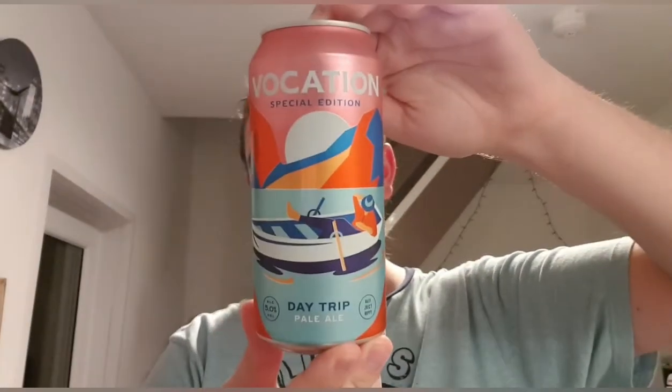Good evening and welcome back to another beer review. I'm Ben the Beer Lad, and today I'm doing a Vocation beer. This one is part of my big Vocation parcel that I got. It's one of the newer beers — or it's new to me, I've not really seen it. This one is called Day Trip, and it is a five percent pale ale. It says it's hazy, juicy, and hoppy.